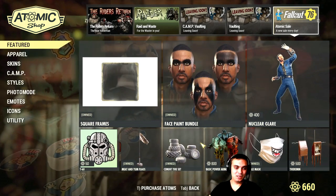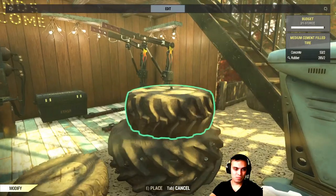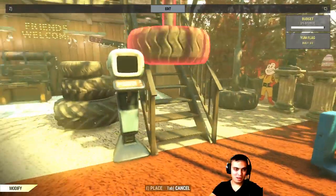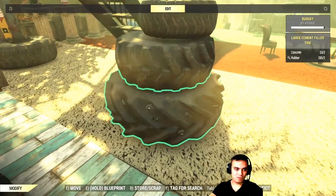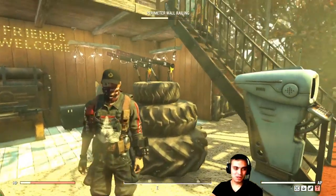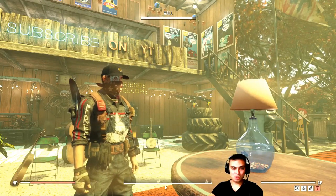Let me go ahead and show you how it looks. There you go — these are three separate items, so you can sort of make a little pyramid or something, but that's pretty much what you get. Can you put a flag on top of the tire? Anyway, just the tires. If you're collecting atomic shop items for your camp, maybe this is something you want to grab, but I haven't been using these in my camps much, to be honest.